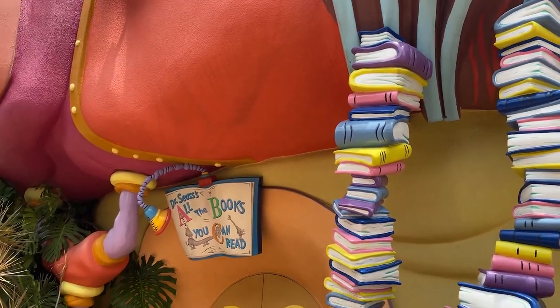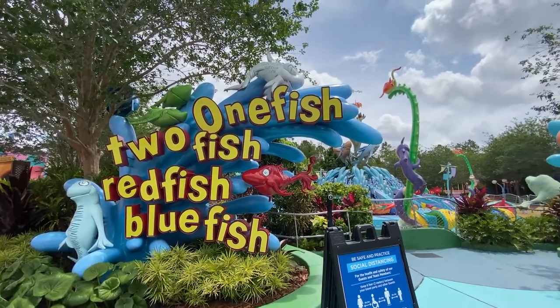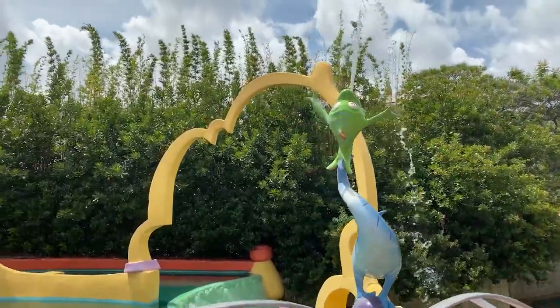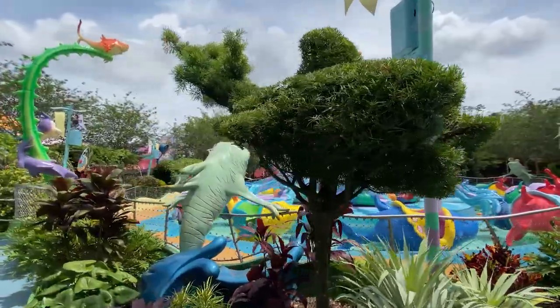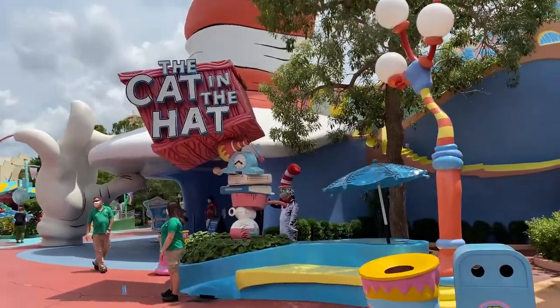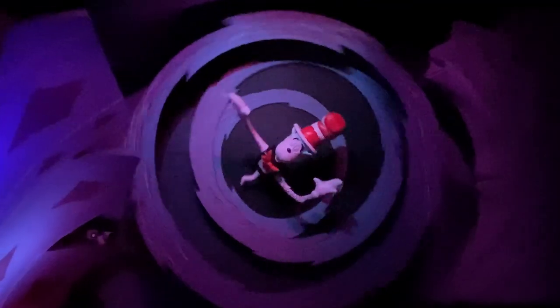Seuss Landing has four attractions for families to enjoy. One Fish, Two Fish, Red Fish, Blue Fish has riders trying to avoid spitting fish while flying up and down. This attraction is inspired by the book of the same name, just like its neighbor. The Cat in the Hat was the book that made Seuss famous, and the ride is one of the most popular in the park as well.